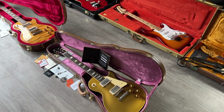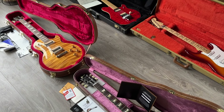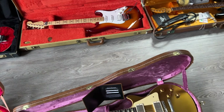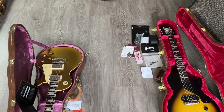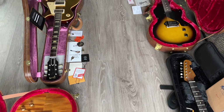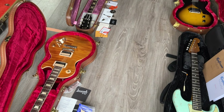Thanks a lot for watching — those were this week's arrivals. I hope you enjoyed them. Please check rjvguitars.com for availability, and if you have something similar to sell or trade, please let me know. I also do consignment, so if you need help selling guitars, I'm happy to do so. Check RJV Guitars on Facebook and Instagram and give me a follow. Thanks for watching — have a good day, stay healthy, bye bye!